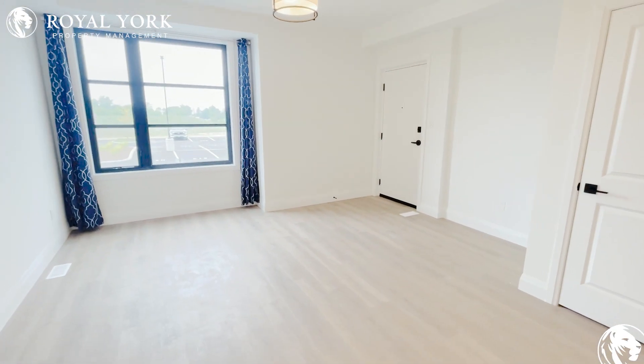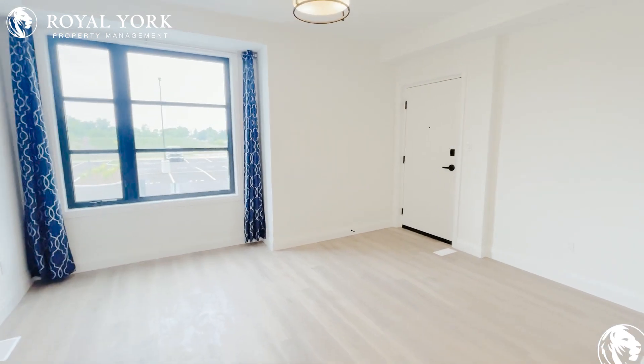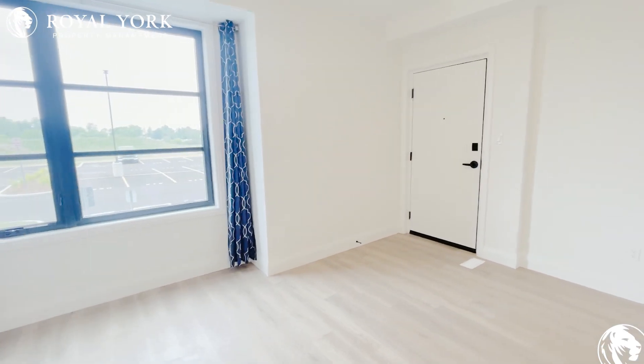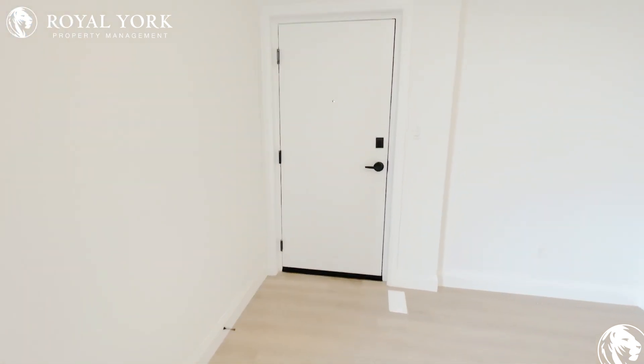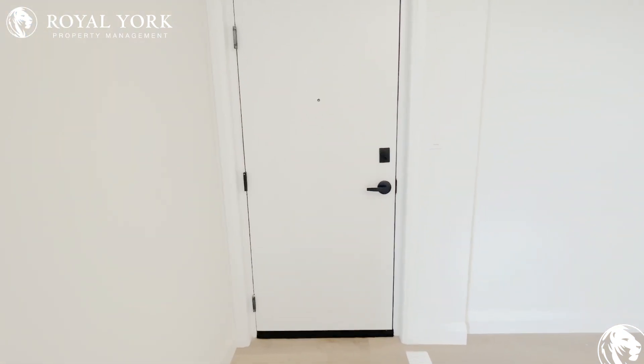Absolutely beautiful property. If you'd like to come see this in person, feel free to request a showing — we'd love to bring you out any time throughout the week, just call us 24/7. Thanks for watching the video tour, hope you have a fantastic day, and hope to see you here in person.